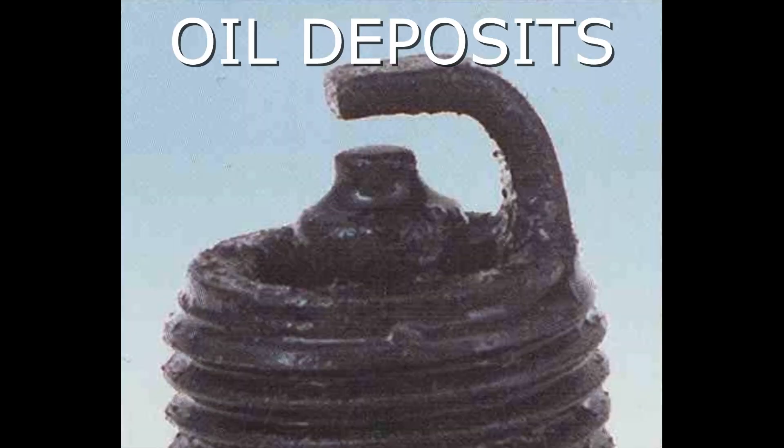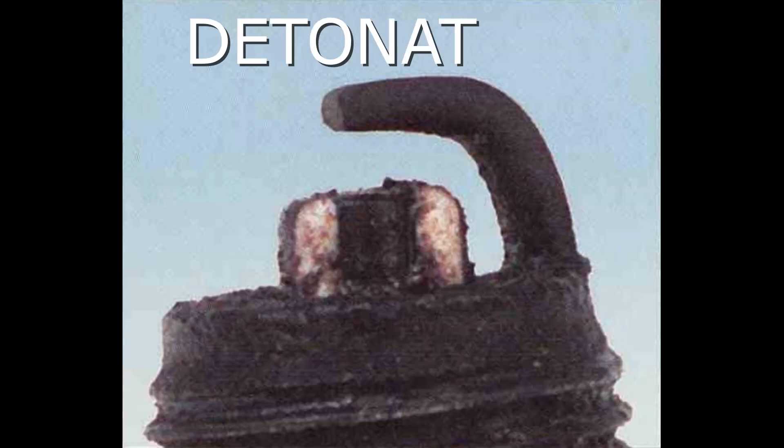Here we have an example of oil deposits. The symptoms include an oily coating caused by poor oil control — oil is leaking past worn valve guides or piston rings into the combustion chamber — causing hard starting, misfiring, and hesitation. The recommendation is to correct the mechanical condition with necessary repairs and install new plugs.